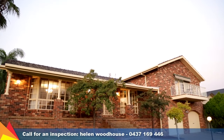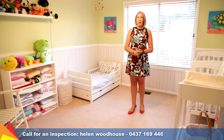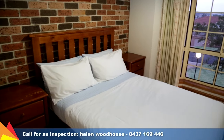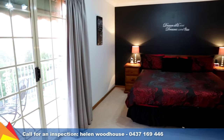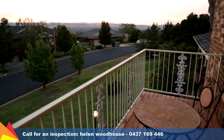Enjoying an elevated aspect, this home has so much to offer. Just wait until you see the size of these enormous bedrooms. The dual-level floor plan features four bedrooms, with the master featuring a large en-suite and walk-in robe, as well as its own private balcony.